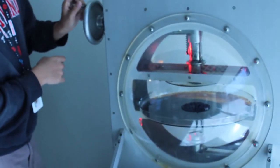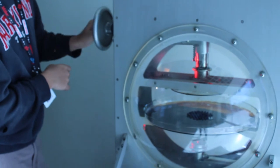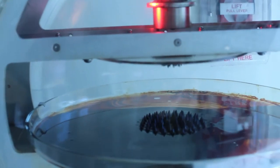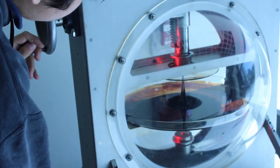It looks really cool online, but even cooler in person. This is the New York Hall of Science's ferrofluid magnetoscope. If you turn the cranks, the magnet moves closer or farther from the liquid, and the result is super cool designs. If you want to see this exhibit in real life, make sure to come down to the New York Hall of Science to check it out.